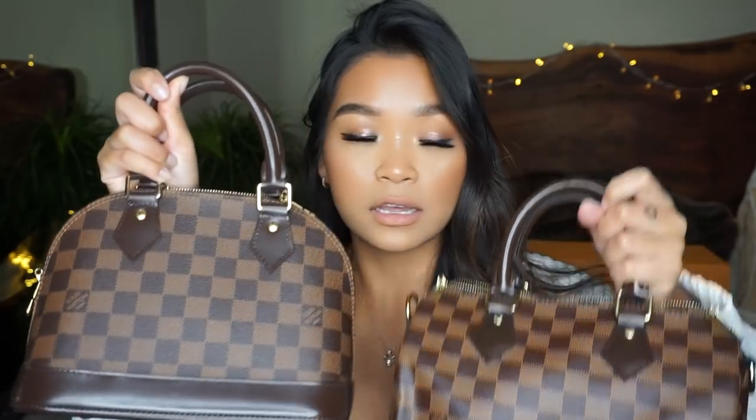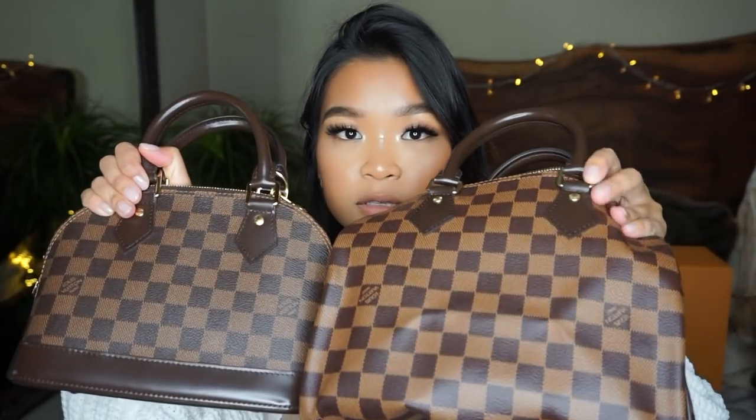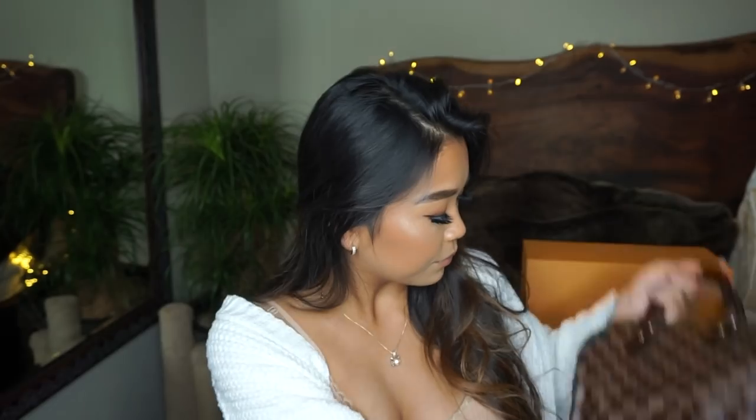Can you guys see the difference between the two shades? One of them looks more peanut buttery and the other one looks a lot darker. I prefer the darker color a lot more because it just looks more classic and really elegant. This lighter one just looks like an ugly peanut buttery color — it just looks ugly and cheap. This bag literally looks fake because of that lighter color.